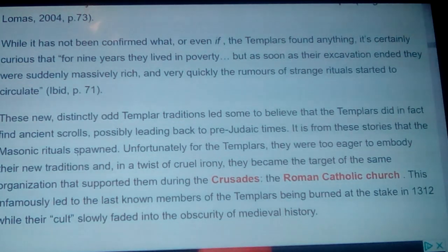It is from these stories that the Masonic rituals spawned. Unfortunately for the Templars, they were too eager to embody their new traditions, and in a twist of cruel irony they became the target of the same organization that had supported them during their Crusades. This infamously led to the last known members of the Templars being burned at the stake in 1312 on Friday the 13th, while their cult slowly faded into obscurity.